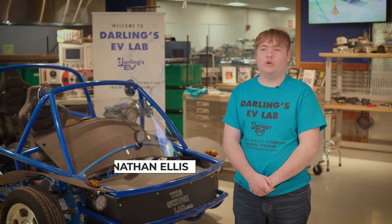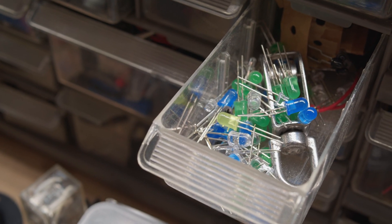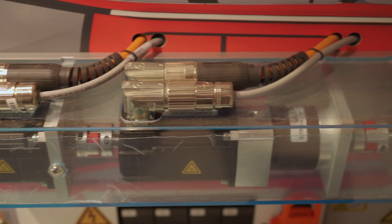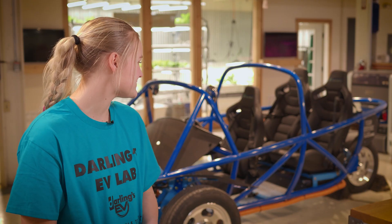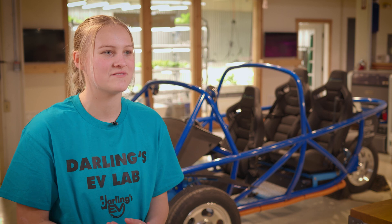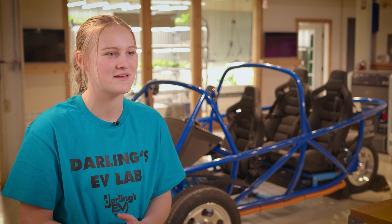I've never worked with cars but I've worked with electrical stuff. We do a lot of terminal blocks here at UTC. We did spend quite a bit of time on it, but it went pretty quickly with a lot of kids working on it and a lot of time spent.